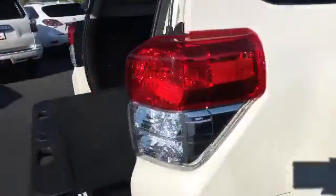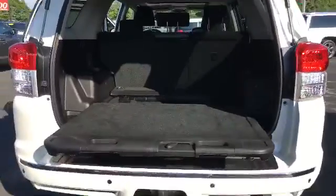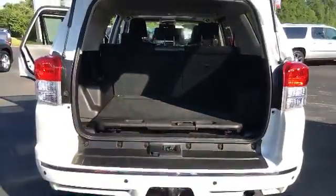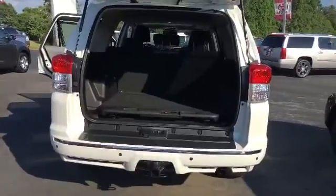It is an SR5 model but as you can see it has plenty of room. It has the sliding rear deck which is really amazing for when you're doing tailgates. As you can see when you slide it back in there is plenty of room back there for all of your storage needs and everything.